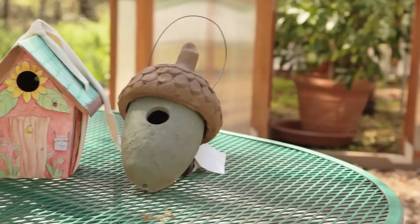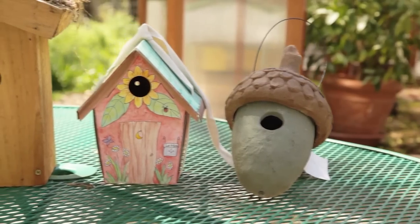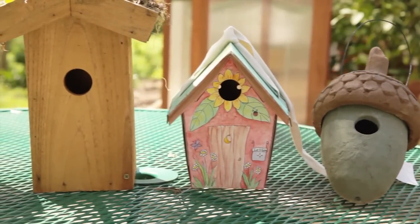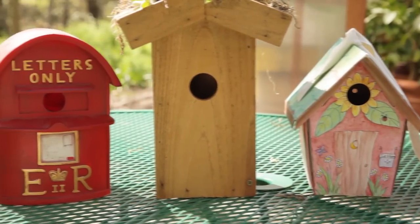Before putting up a birdhouse, commit to cleaning and monitoring the house. A birdhouse that routinely suffers from predation or is infested with disease and mites does songbirds more harm than good. To be successful with a birdhouse, suit the build and location to the type of birds present in the area.